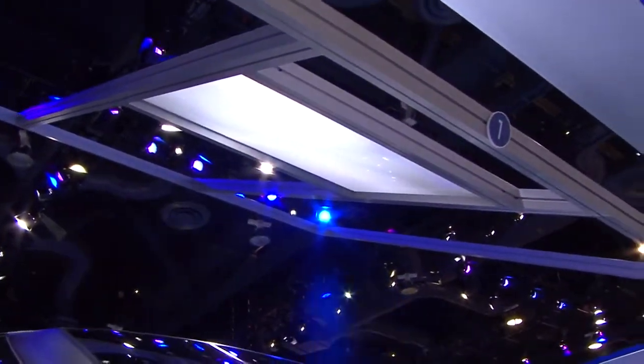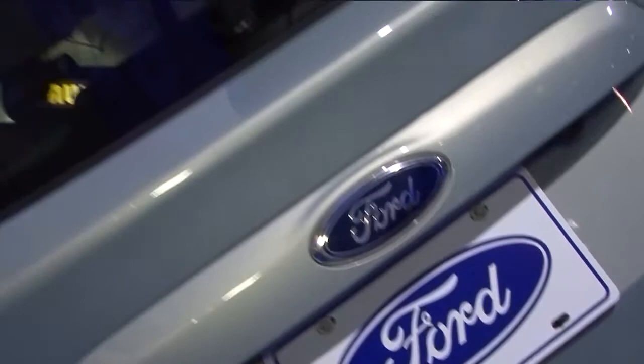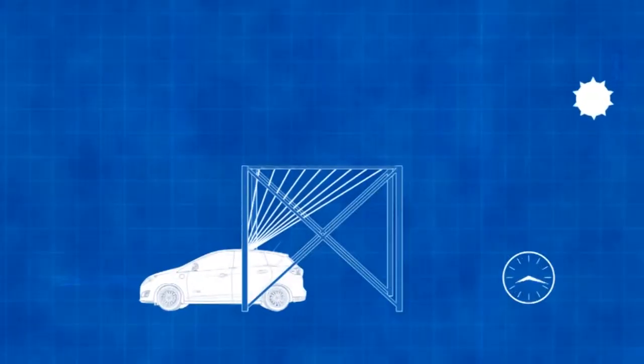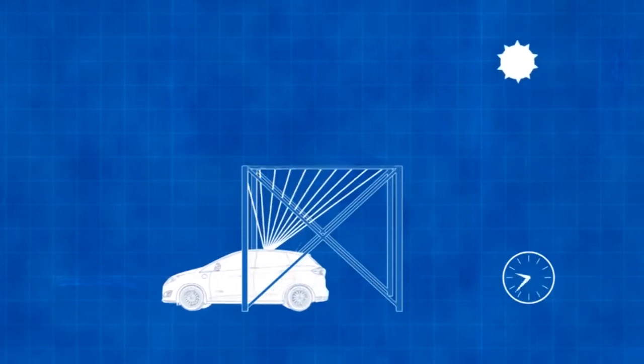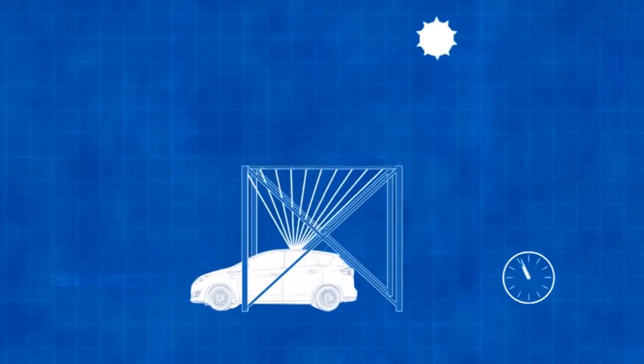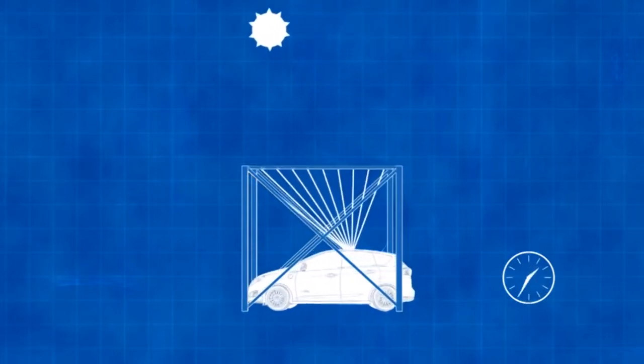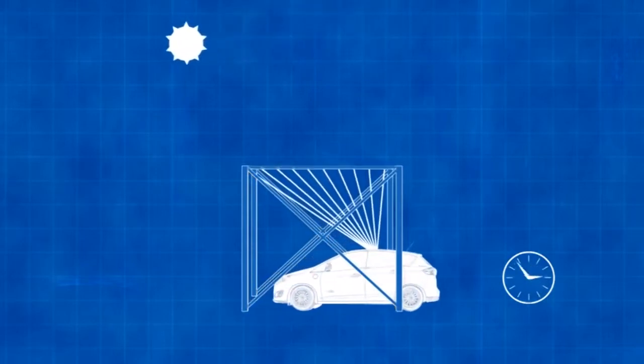Above the vehicle is a solar collector — an array of Fresnel lenses that takes a wider footprint of sunshine and concentrates it down to a smaller area on the roof of the car. The goal is to capture enough sunshine to recharge the vehicle's battery over the course of a full day, as long as it's parked underneath the concentrator.